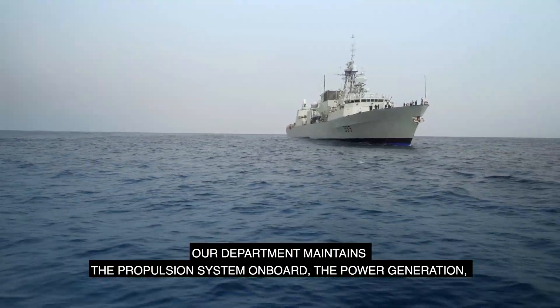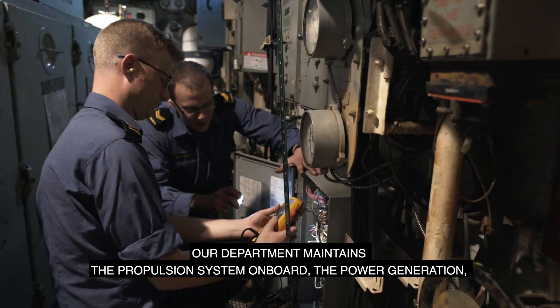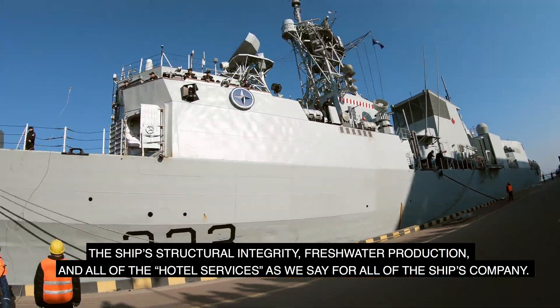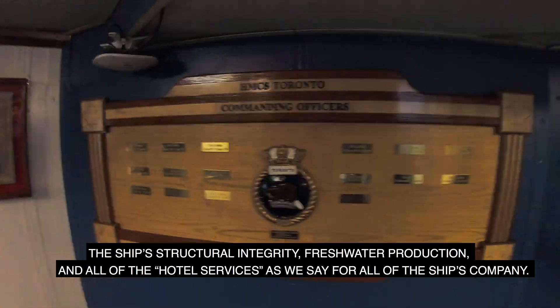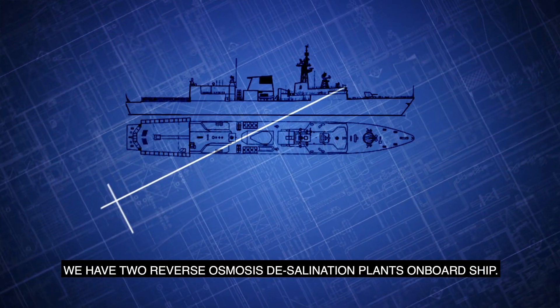Our department is responsible for the float and move aspects of that. So our department maintains the propulsion system on board, the power generation, the ship's structural integrity, freshwater production, and all the hotel services for all the ship's company.